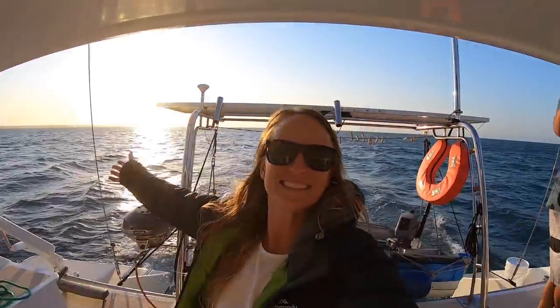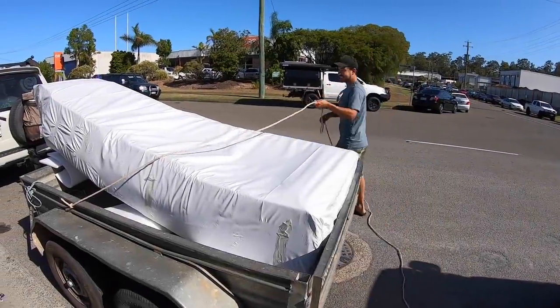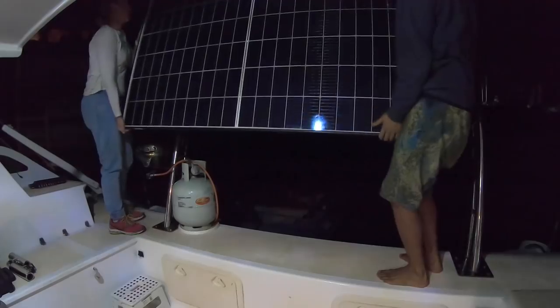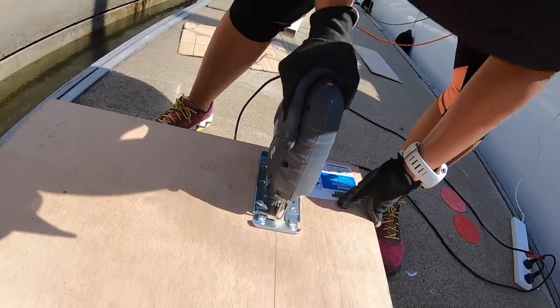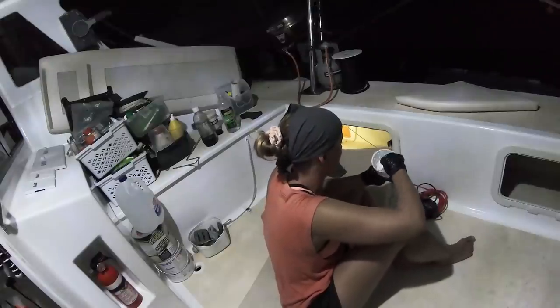Last episode we installed our new electronics and water maker — it's whisper quiet! This episode we pick up our epic new tender, upgrade our solar, tackle some issues that arise with the new improvements, and get way too close to an out-of-control houseboat. Sorry, we've got a problem with our engine.